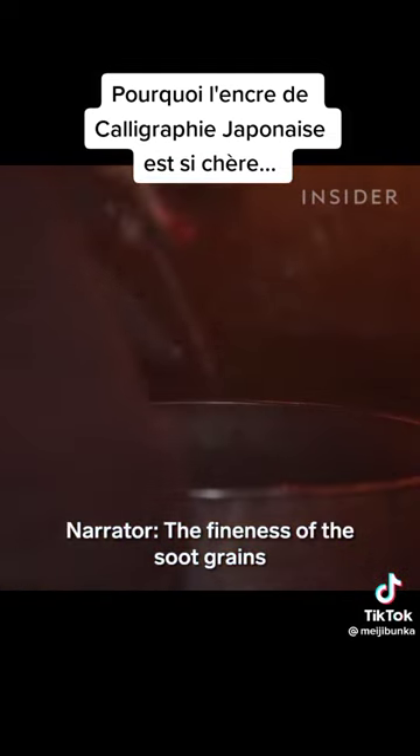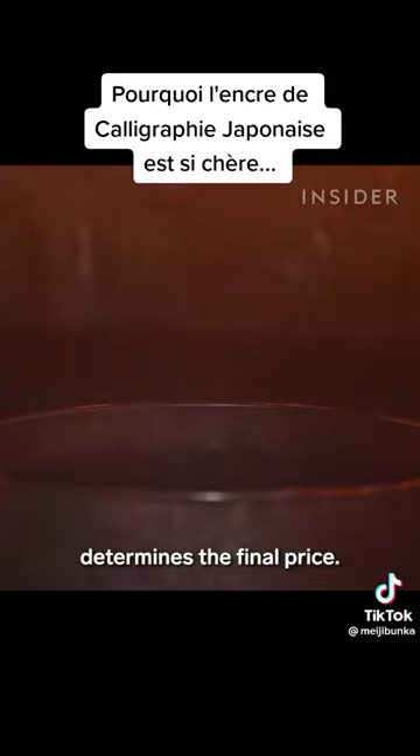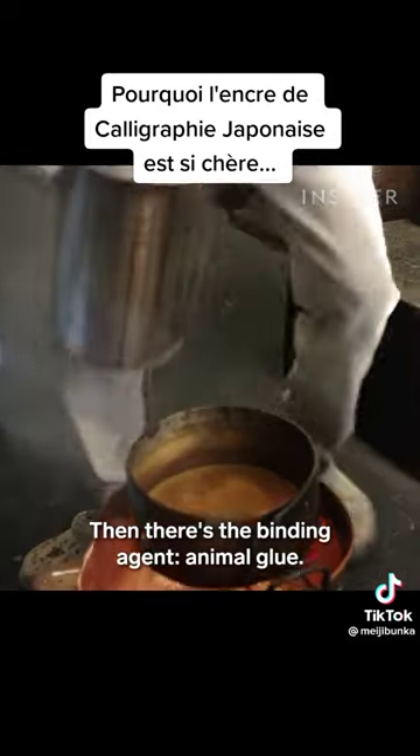The fineness of the soot grains determines the final price. Then there's the binding agent: animal glue.